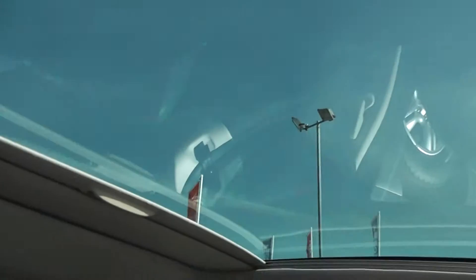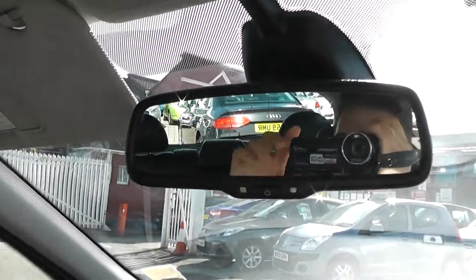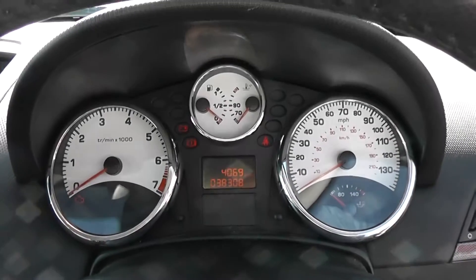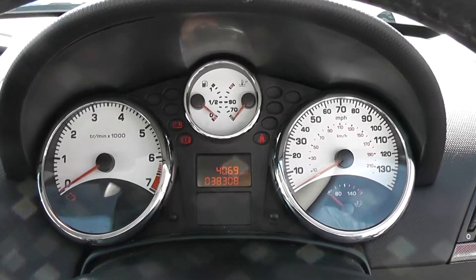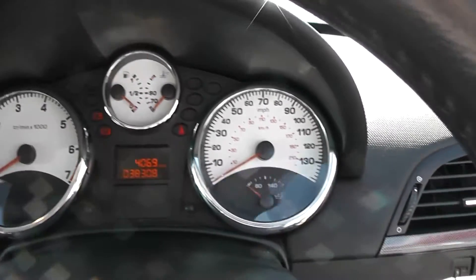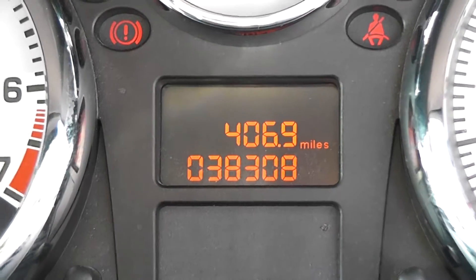There's a large panoramic sunroof which goes all the way back, with its own manual cover so you can pull that forward. There's an automatic dimming rearview mirror, large internal lighting, and driver and passenger vanity mirrors. It's a nice simple dashboard with chrome surroundings around each dial — rev counter to the left, engine temperature, fuel gauge in the centre, and miles per hour to the right. The mileage is showing 38,308 miles.